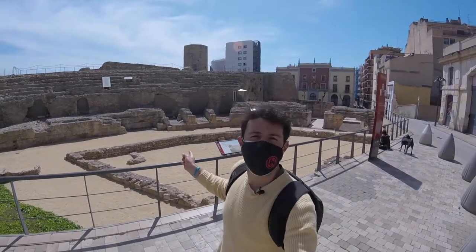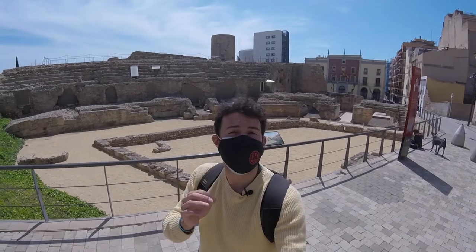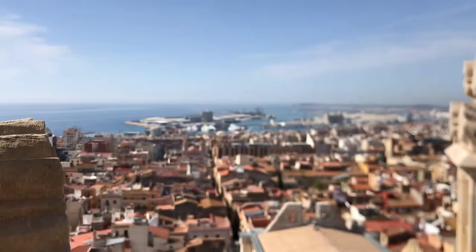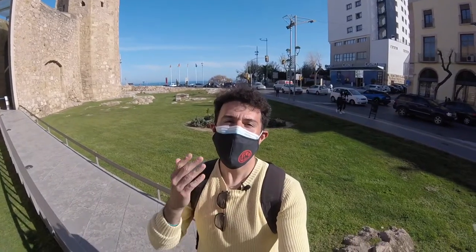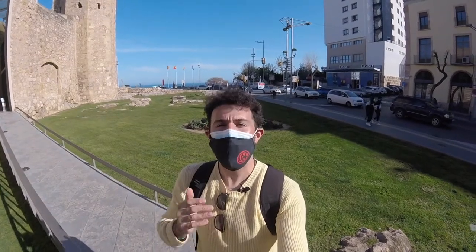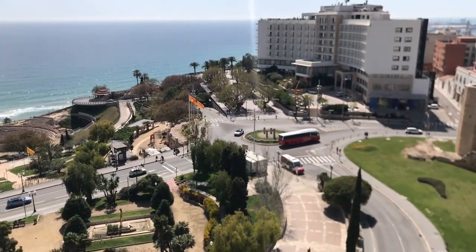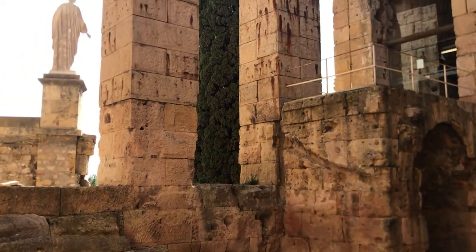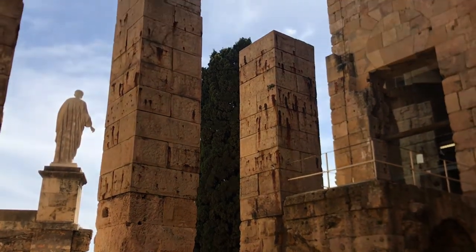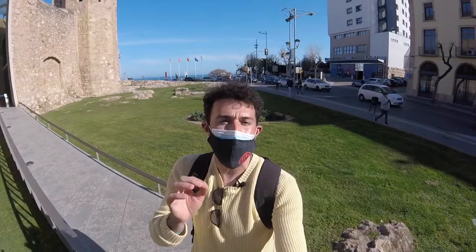What's up guys, Patrick here, tour guide and your guide to Barcelona and more. We're here in Tarragona, one of the best day trips that you can take outside of the city of Barcelona. It's one of the 15 cities in all of Spain that is a Patrimony of Humanity, so you definitely got to check it out. In this video I'm going to give you five things that you can do here to make the most out of your trip.